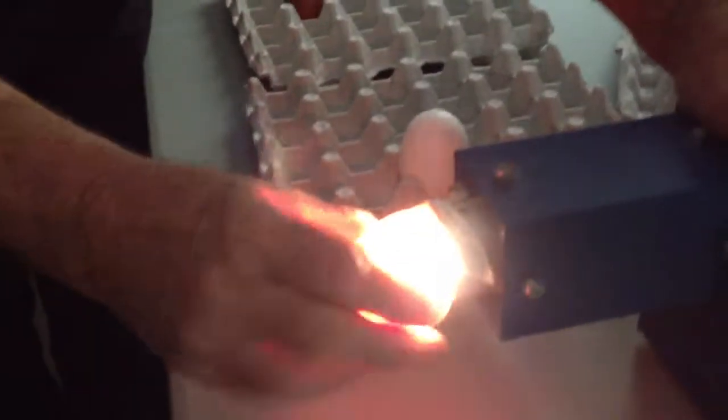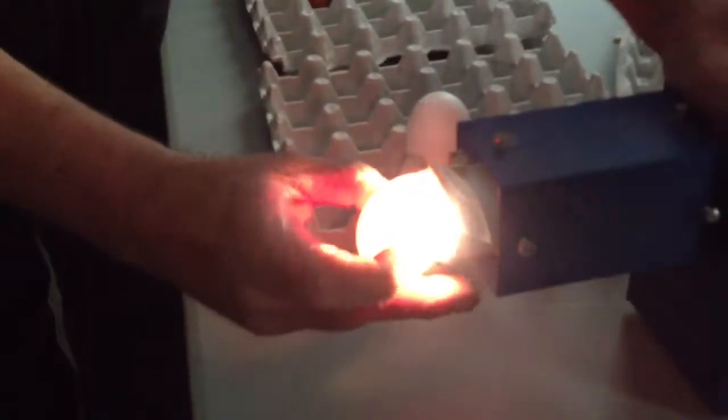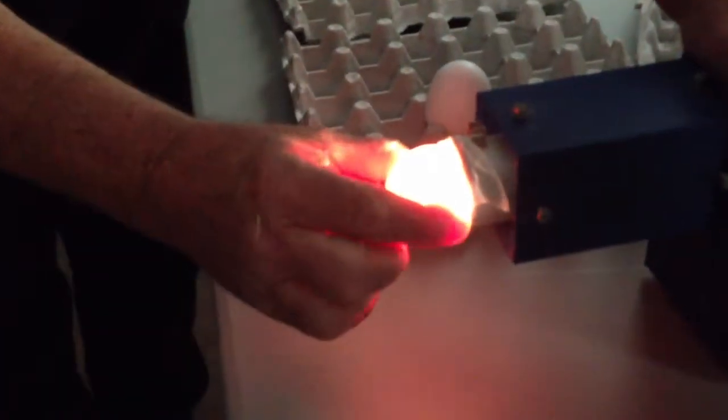This one has a clot of blood in it. Did you see it? Let's see if we get it to come up to the top again. Sometimes it comes up real easy, sometimes you have to work on it. There it went.